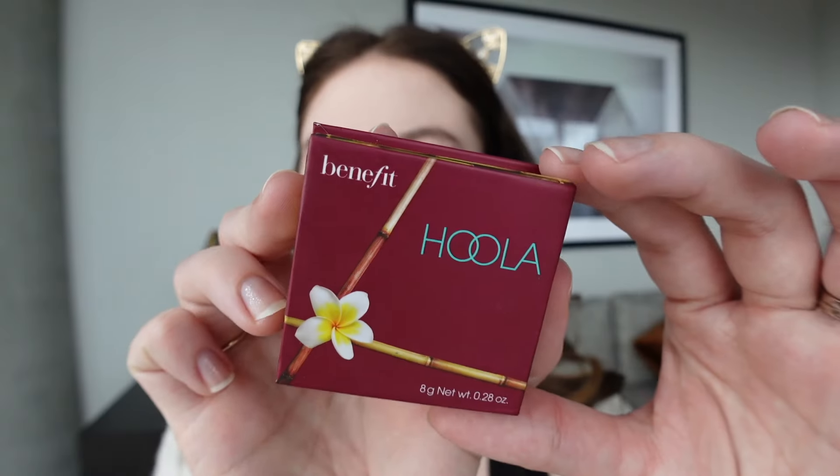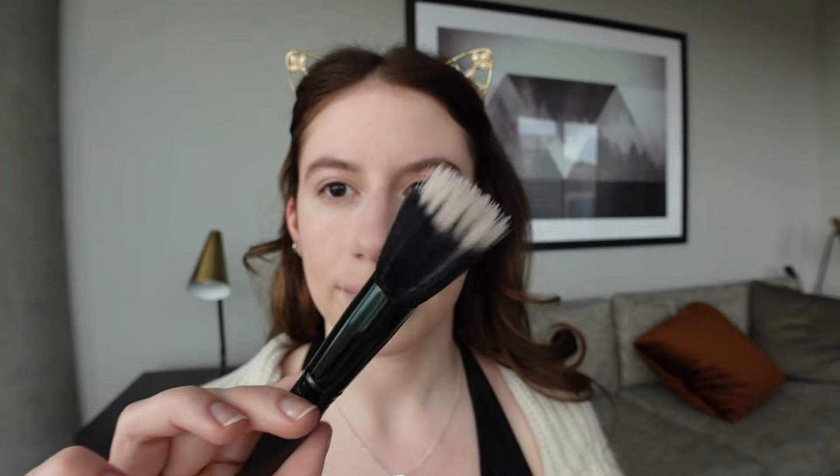I've introduced a new bronzer into my everyday makeup bag: the Benefit Hoola Bronzer. I got this during the Ulta semi-annual sale for half off. This is the original shade, and they also have a darker shade called Toasted and a Hoola Light for lighter skin. So far I've been liking it — I'm wearing it right now and I think it's pretty. I'm still getting a handle on the shade and how it looks on me, but I've been enjoying it.